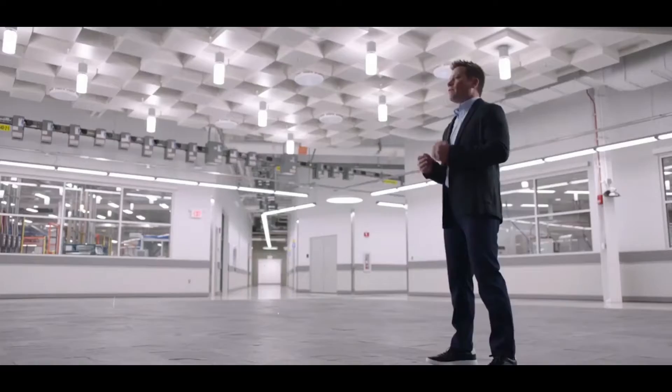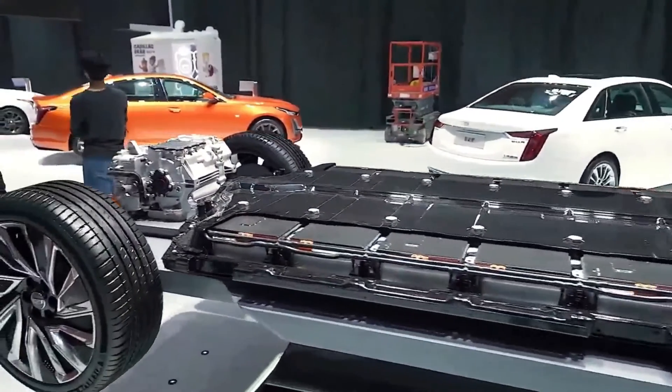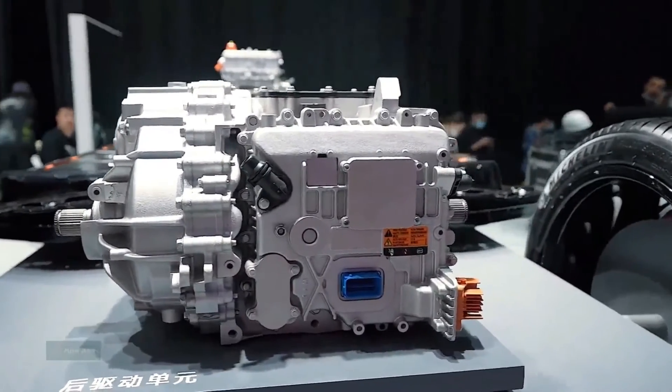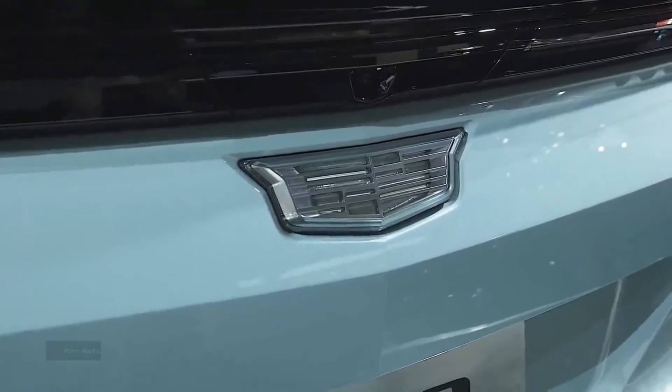Additionally, the Lyric will provide over 150 kW of DC rapid charging. The consumer will be able to decide how to charge, where to charge — at home, at work, or while traveling — and how to make the most of the time they have to recharge their battery.